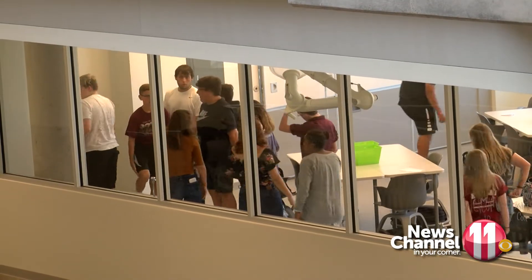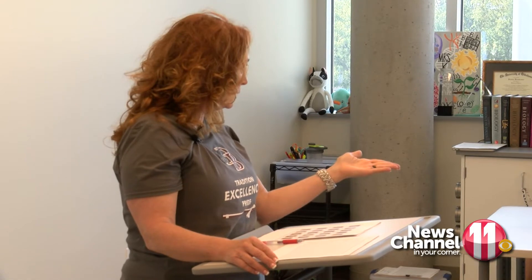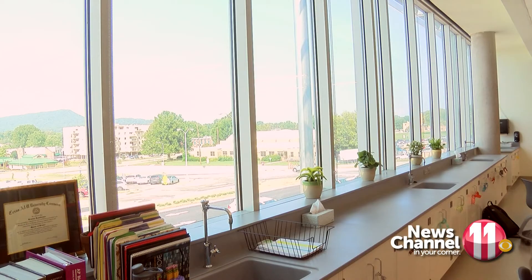Now that students are filling the new space, teachers can teach like never before. Chris Krautkramer has been teaching at Dobbins Bennett for 17 years, and her new classroom is unlike any she's ever had.